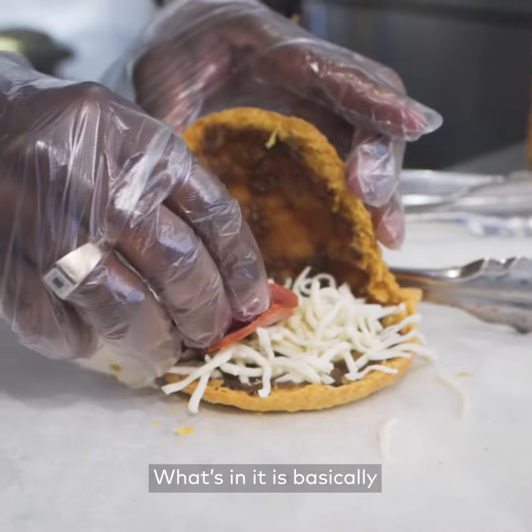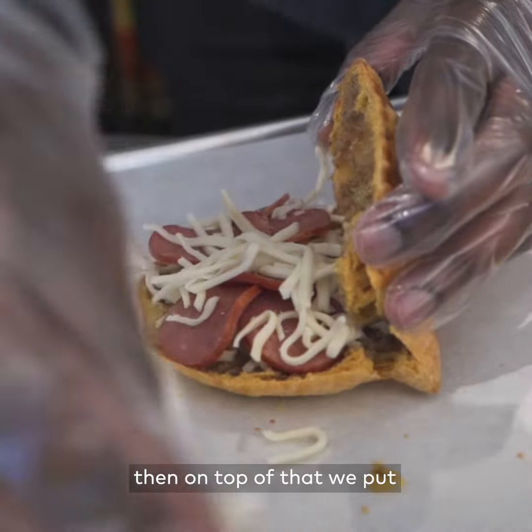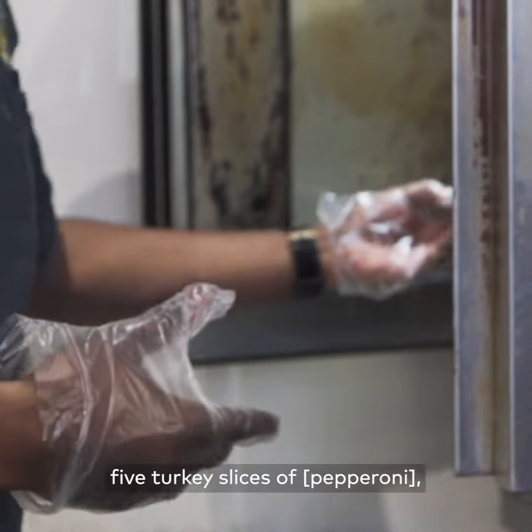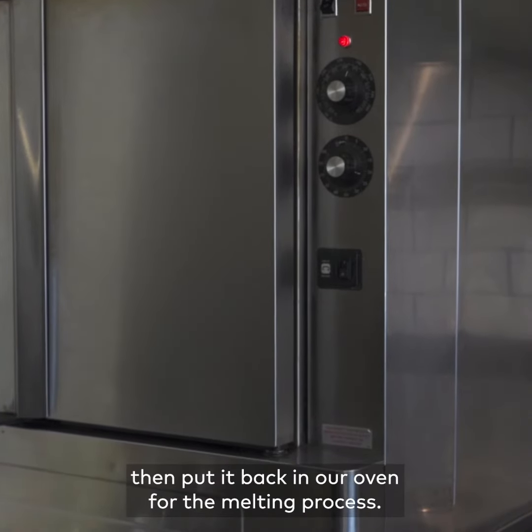What's in it is basically we open up the patty, we put mozzarella cheese inside of it. Then on top of that, we put five turkey slices of pillars. Then we top it with our mozzarella cheese and then put it back in the oven for the melting process.